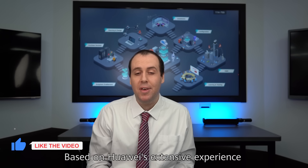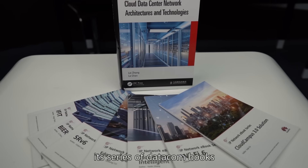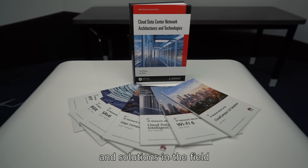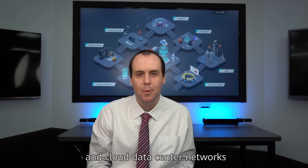Based on Huawei's extensive experience delivering projects worldwide, its series of Datacom books delve deep into the cutting-edge technologies and solutions in the field, such as SRv6, campus networks, and cloud data center networks.